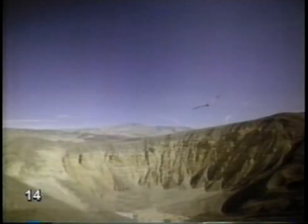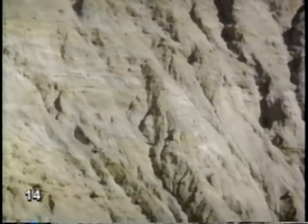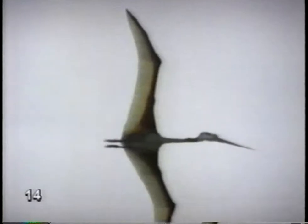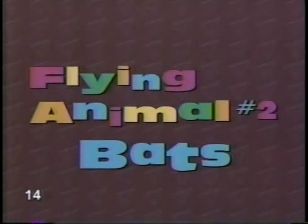Scientists have found over 90 species of pterodactyls — some big, some small, all flyers. 65 million years ago, they might have been as common as bats are today.